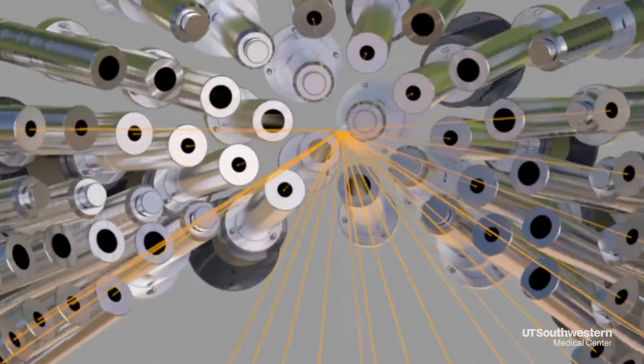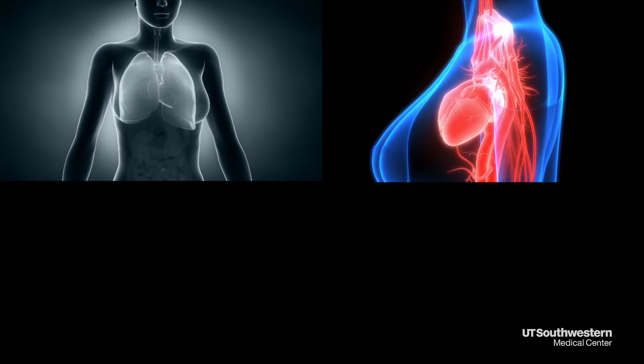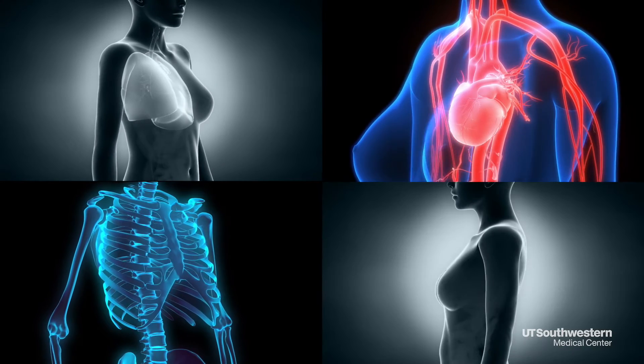The benefit is that we're delivering a very high dose of radiation to a small area, and we're able to protect other normal tissues such as the lung, the heart, the ribs, and the skin, which would be nearby in many breast cancer cases that we would treat.